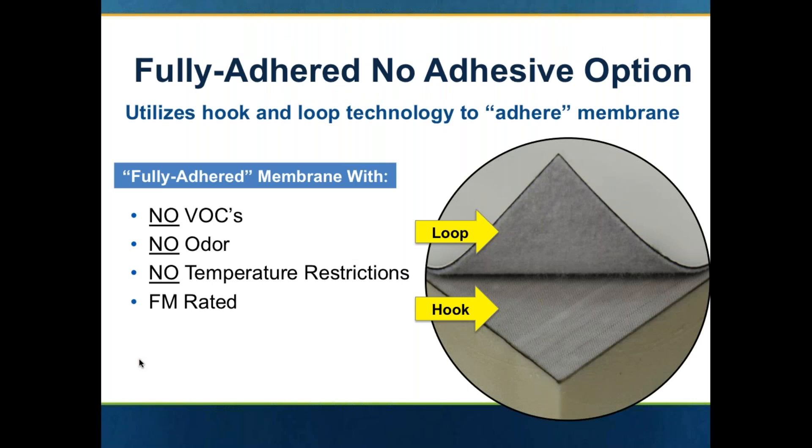Let's take a look at the hook-and-loop — brand new product. It has no VOCs, it has no odors, it has no temperature restrictions, and it is FM rated. The hook-and-loop would have a special facer on the insulation or substrate, and then a special fleece on the backside of either an EPDM or TPO, and it simply sticks in place.